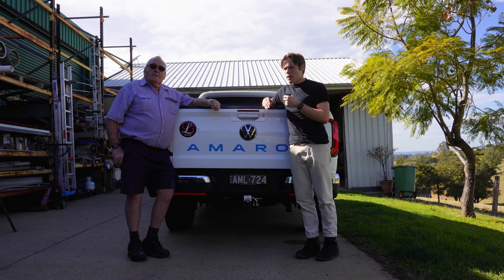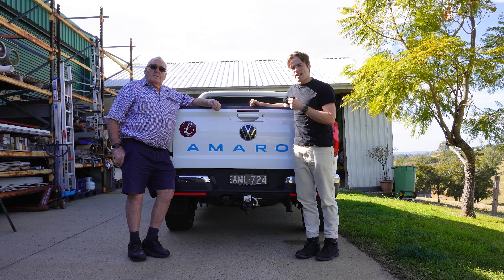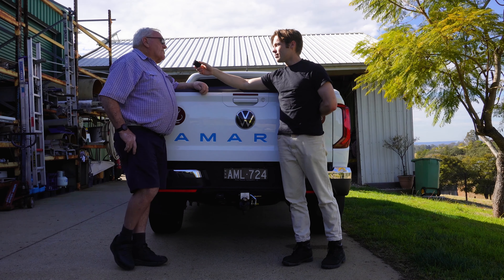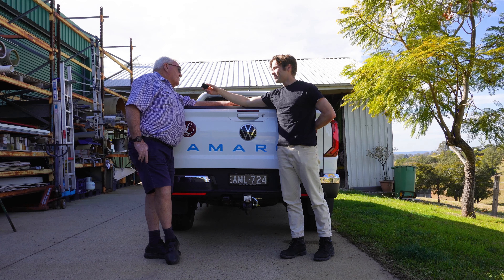Let's pretend I'm head of Volkswagen and I have to follow up the Volkswagen Amarok, which was a massive sales success, with a second-generation ute. This ute has to be desirable, packed full of tech, and class-leading. So what do I do? I find the class-leading ute in the segment - the Ford Ranger - partner with Ford, and produce a cousin to it, putting my own Volkswagen touches on it to make it the second-generation Volkswagen Amarok.